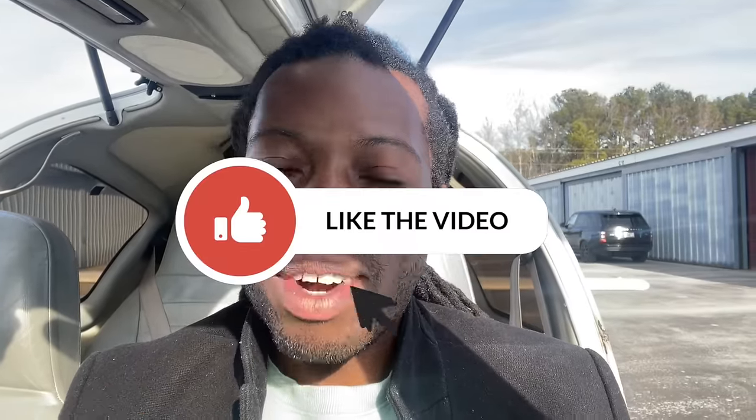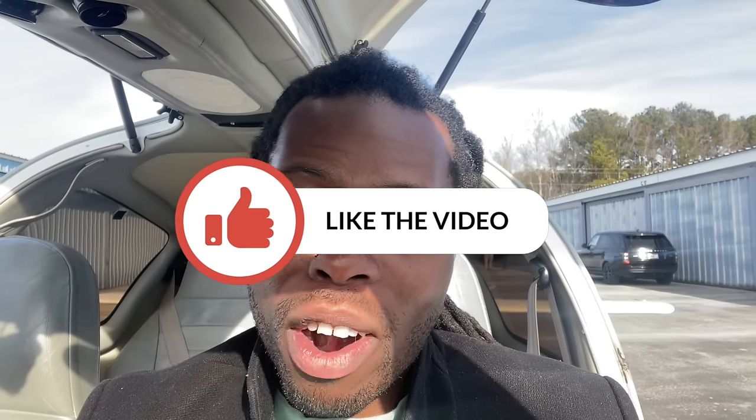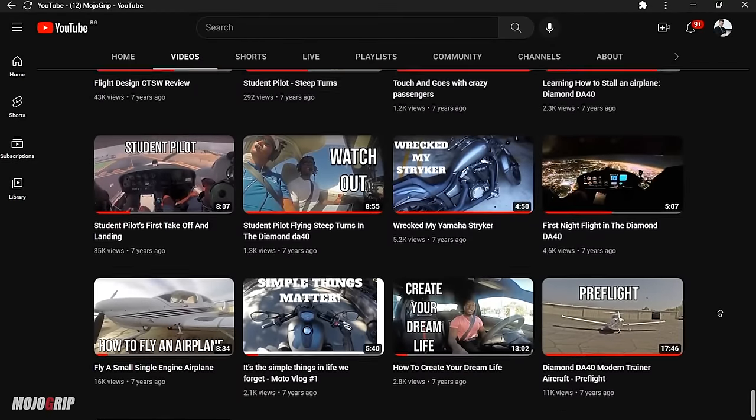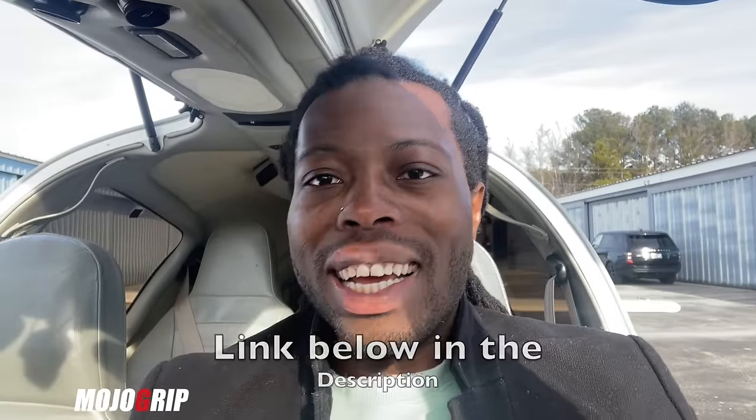Here we are on the inside — very nice and cozy. Before I move forward, if you are enjoying this video please give it a thumbs up and hit the like button, as it helps with the YouTube algorithm. Also, if you've been watching Mojo Group and want to start your own YouTube channel, I have a YouTube course that takes you from A to the promised land — check the link in the description below.